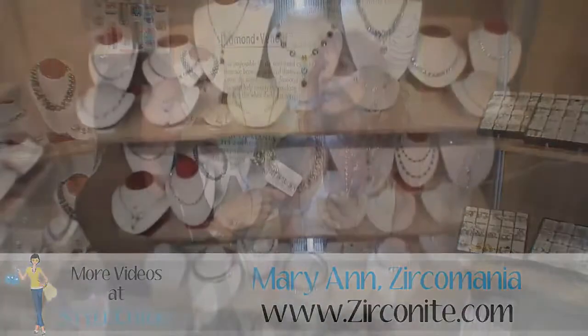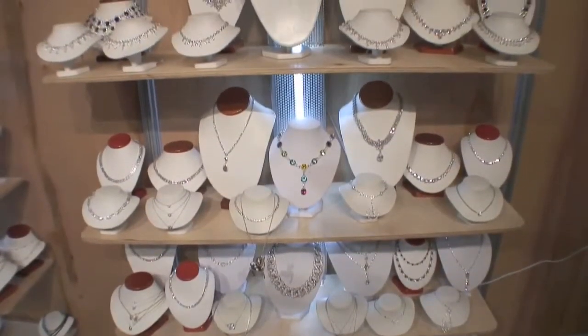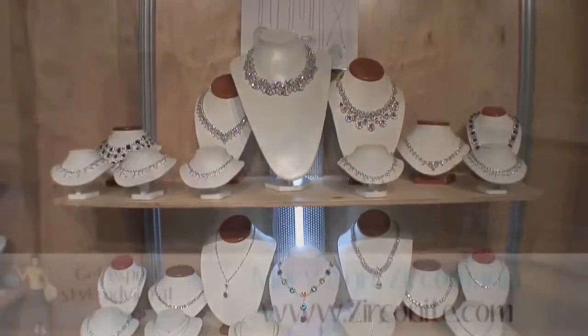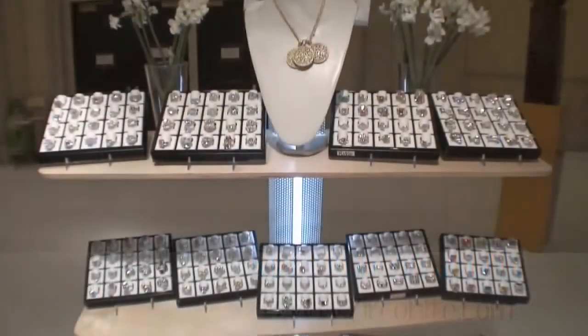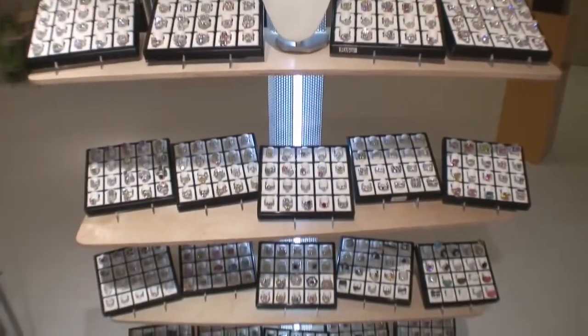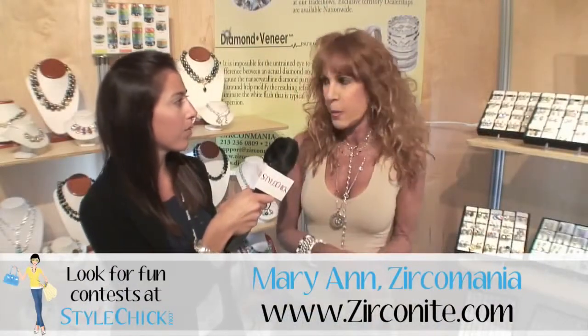We also do some very beautiful, trendy items, besides the sterling silver fashion items. We're noted for bangles — beautiful bangles with colors and enamel and CZs in crystal — and also stackable rings. That's very big these days. Anything stacking, and anything you wear on your neck and drape and layer — layering is very big.